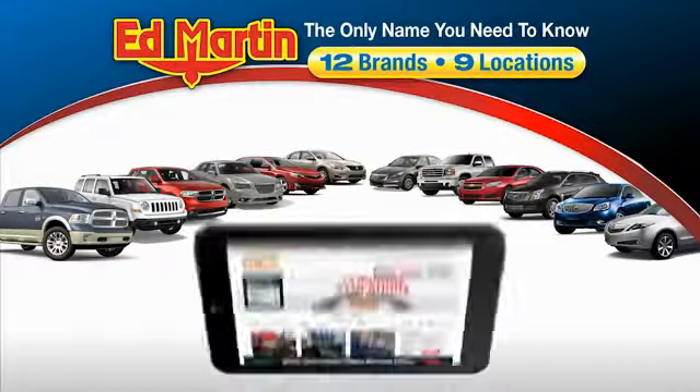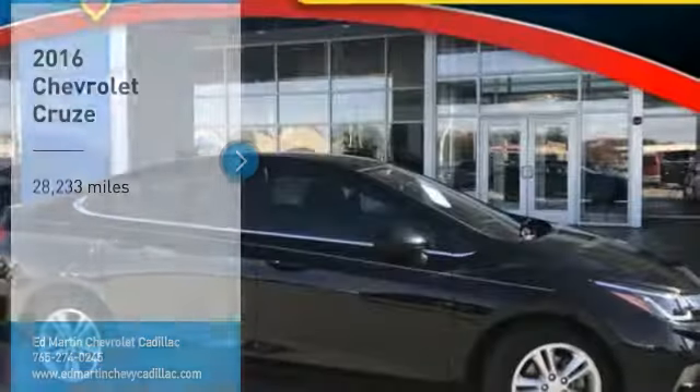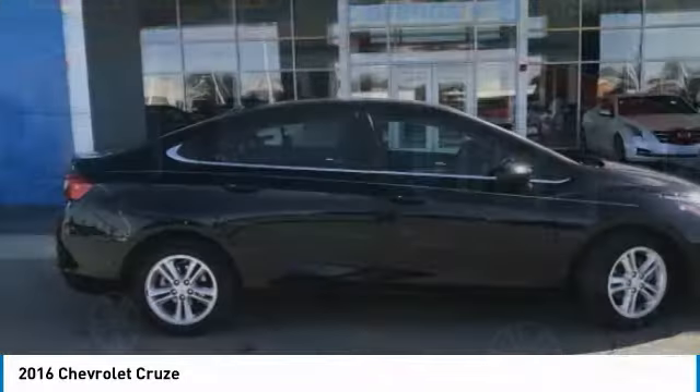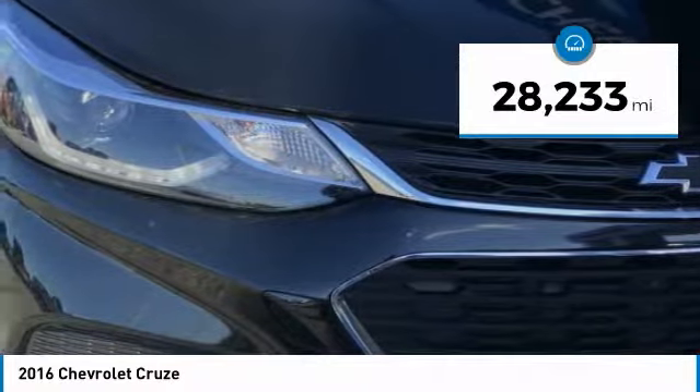Thank you for clicking our video. You can also shop over 4,000 more cars and trucks online at edmartin.com. Take a ride in the 2016 Cruze. The Cruze Blueprint calls for more than you'd expect. This vehicle has less than 30,000 miles.